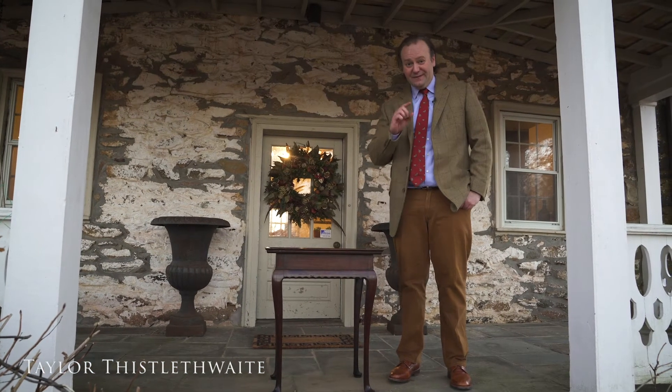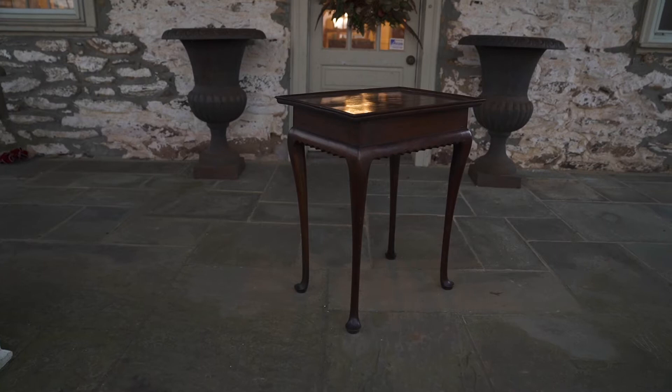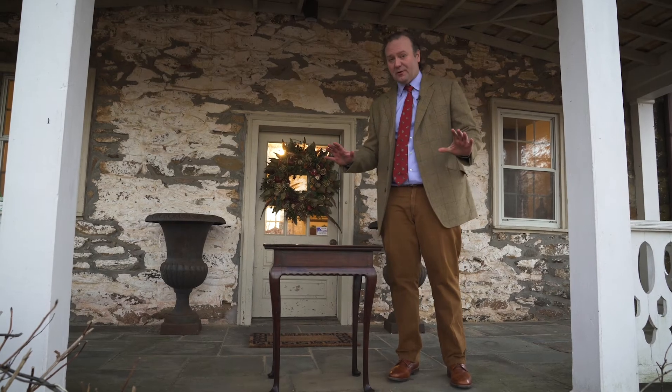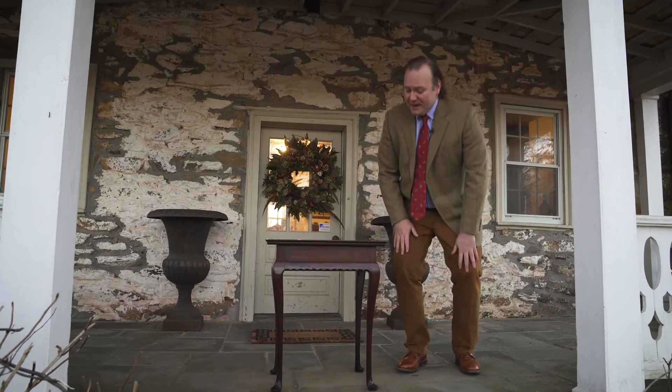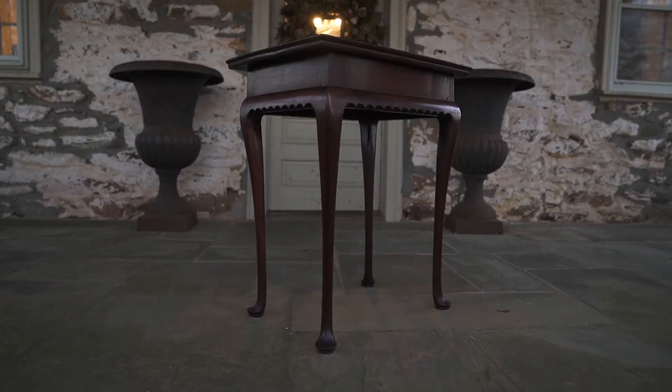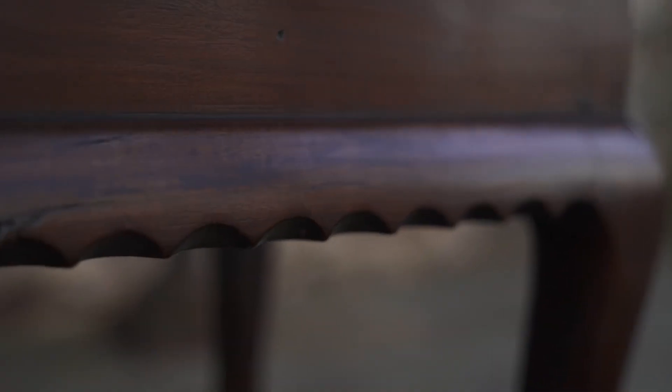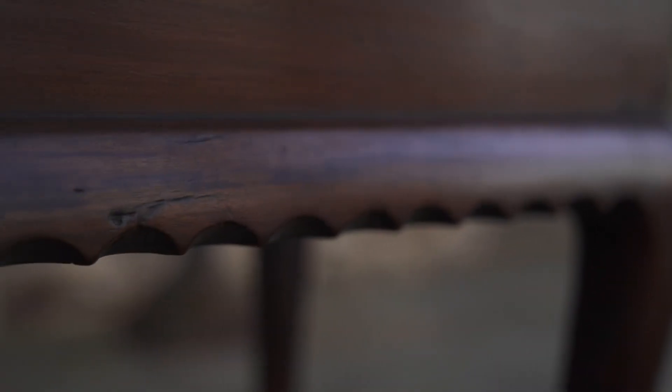Sometimes little objects can have the biggest punch, and this is one of the smallest tea tables I've ever come across. It was made in Massachusetts probably around 1760, and it has this gorgeous scalloped skirt with these dainty little legs ending in this great Queen Anne pad foot.